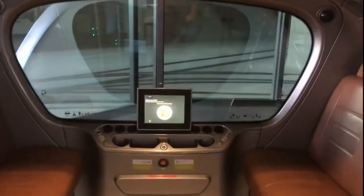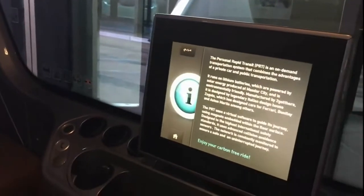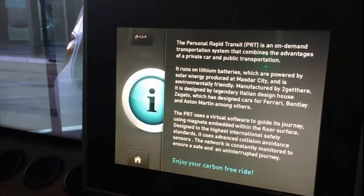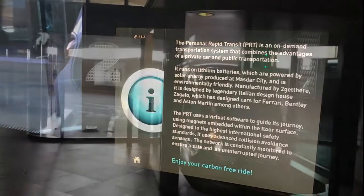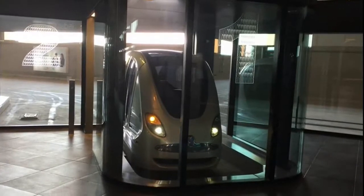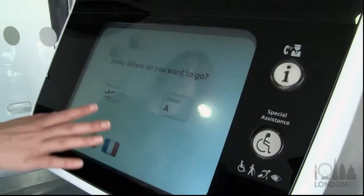The doors are opening, please mind the doors. The doors are closing, please mind the doors. When the elevator arrives, you should stand inside or away from the doors to allow the passage of exiting passengers. Once all exiting passengers are clear of the doorway, you may enter.